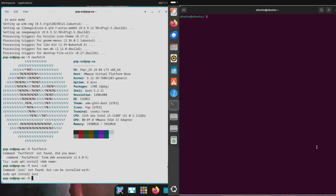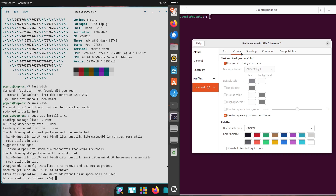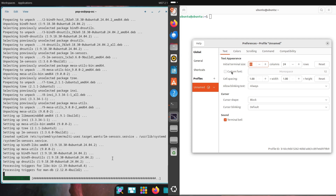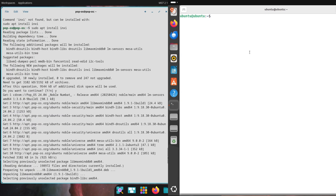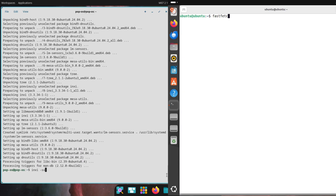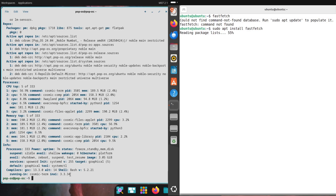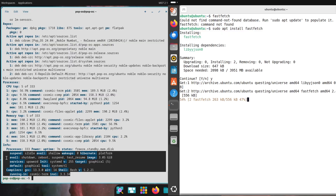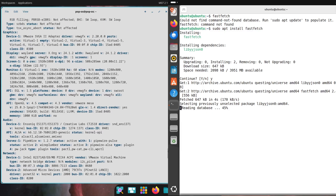Now, the user-friendly experience — the true test. Ease of use is where these two really prove themselves. Pop OS makes setup a breeze with an intuitive installer that holds your hand through the process. Once you're in, the Pop OS Shop app store is super user-friendly — finding and installing apps feels effortless. Over on Ubuntu, the installer is just as smooth, and the Ubuntu Software app keeps things simple for browsing and downloading. Ubuntu also throws in accessibility features, making it welcoming for everyone, whether you are a newbie or a pro. Both distros ensure you're not left scratching your head.